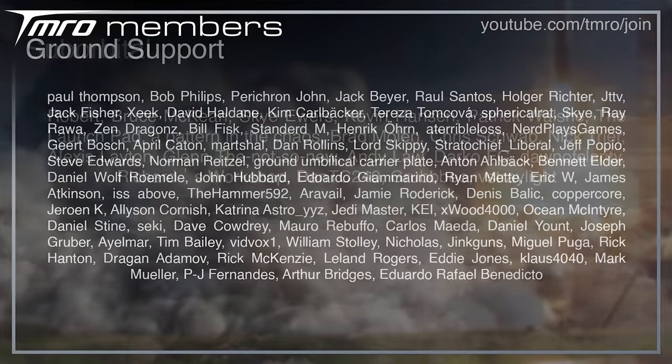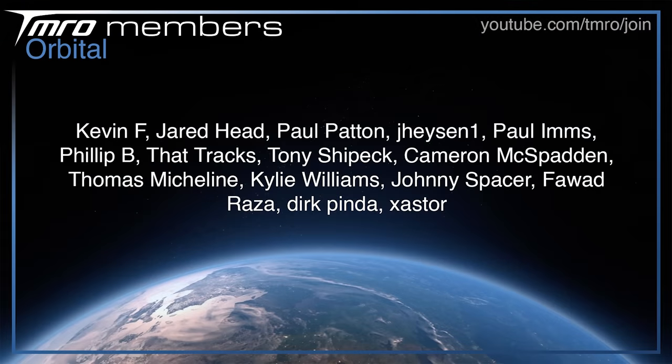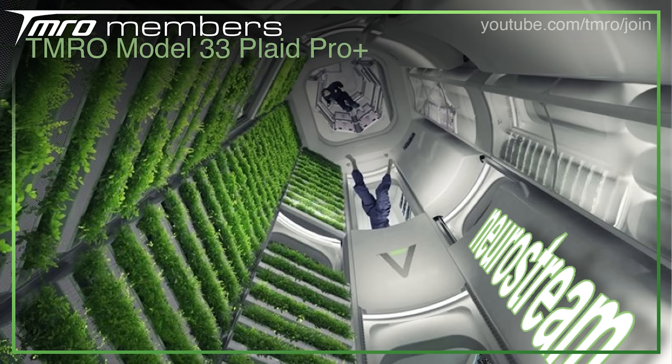Thank you to all of the citizens of Tomorrow who help to financially support the show once a month. There are many membership levels to choose from, all at different price points from as little as one US dollar a month. In return you get to see new scripts as they're being written, exclusive member hangouts, and much more — head to join.tmro.tv to add your name to the list.